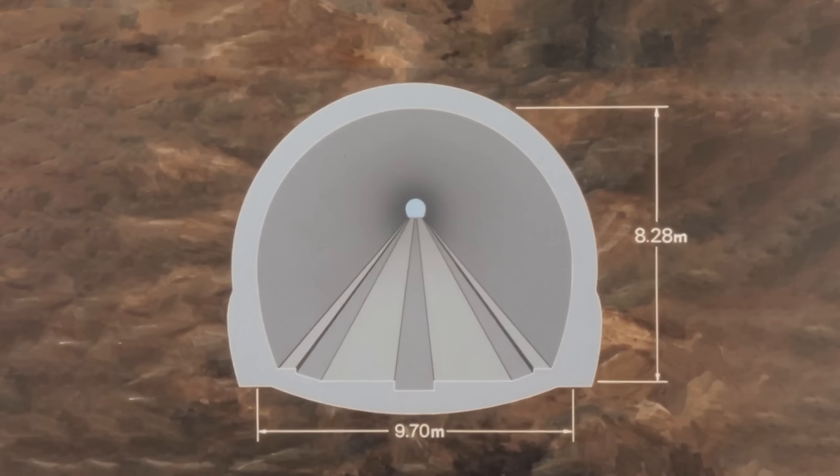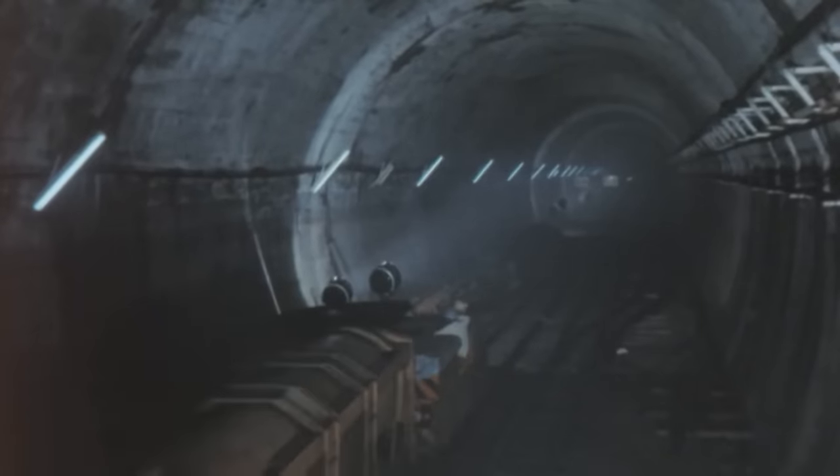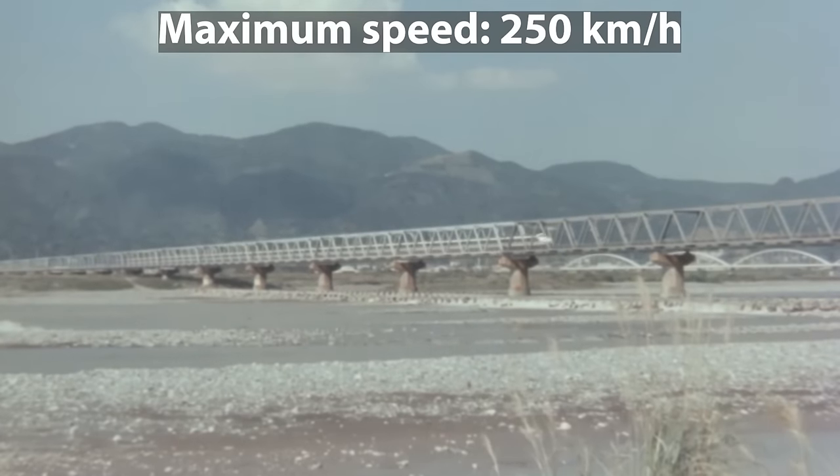The Seikan Tunnel features a double-track cross-section with a length of 53.85 km, including a 23.3 km stretch under the seabed of the Tsugaru Strait. The tunnel's track level is approximately 100 meters below the seabed and 240 meters below sea level. Initially, a narrow-gauge track of 1,067 mm was laid through the tunnel, but it was designed to Shinkansen standards from the beginning, allowing for speeds of up to 250 km per hour.